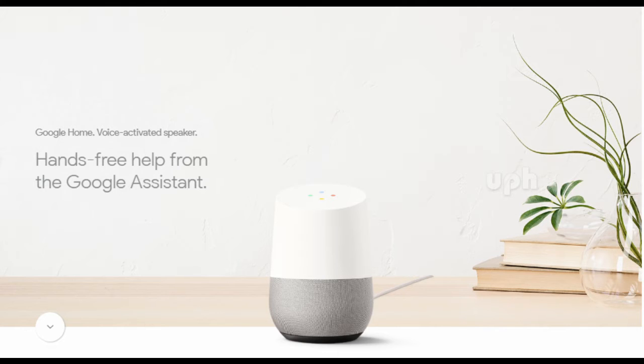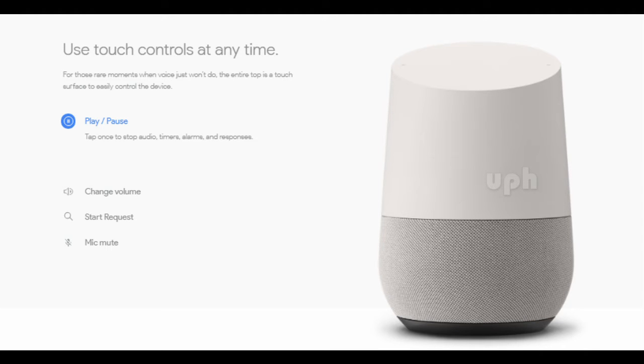It's your own Google, just for you. Make calls with just your voice — when your hands are full or you can't reach for your phone, ask your Assistant to make the call. Simple as that.